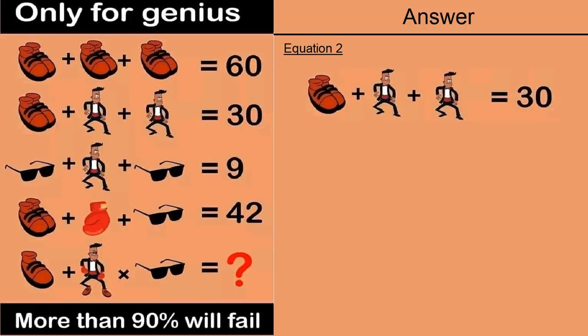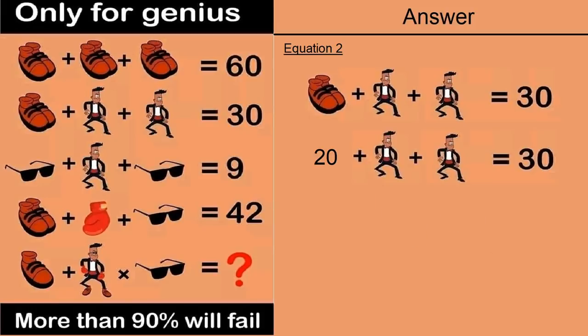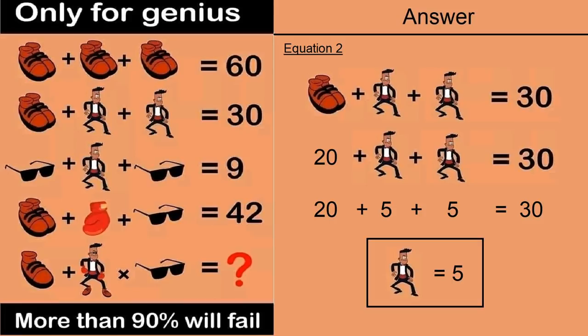Moving on to equation number 2, which says: pair of shoes plus a man plus a man is equal to 30. From equation number 1, a pair of shoes is equal to 20. Putting that in: 20 plus 5 plus 5 equals 30, so a man is equal to 5.